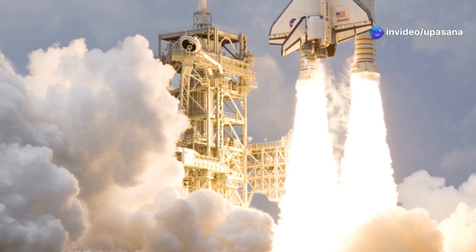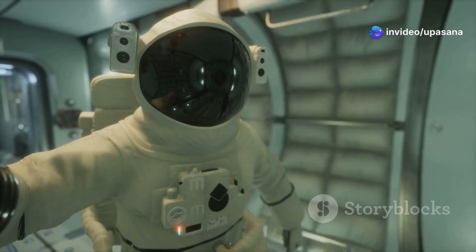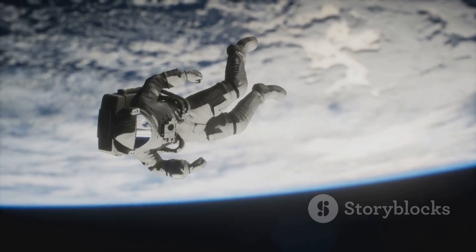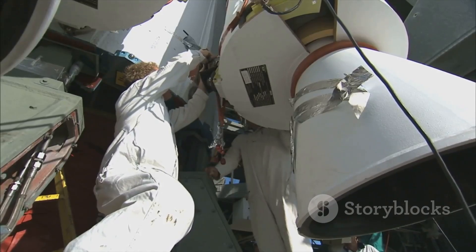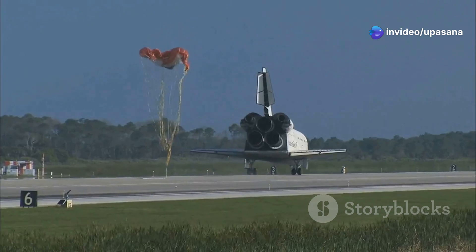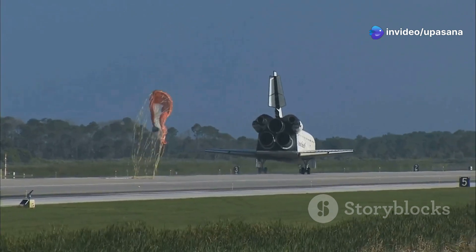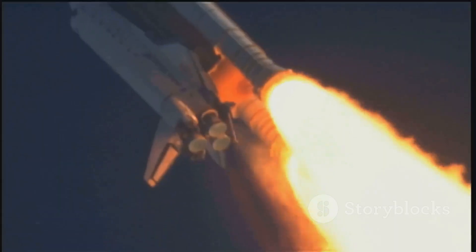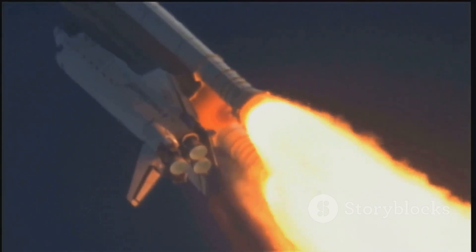Traveling to space is no easy feat. It's a realm of extreme temperatures, a vacuum with no air to breathe, and a powerful force called gravity. Overcoming these challenges requires incredible engineering. That's where the Space Shuttle comes in. This remarkable spacecraft revolutionized space travel. It served as a symbol of human ambition. For decades, the Space Shuttle program captivated the world.